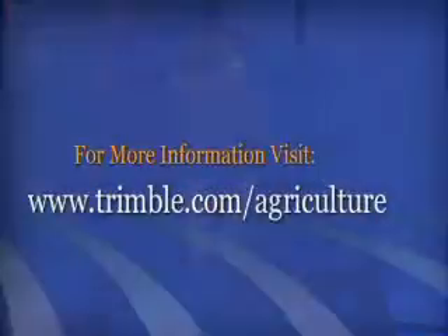Matt and his colleagues at Trimble have more information they can share with you on their new display screen and other products. You can go online to their website, Trimble.com/agriculture.